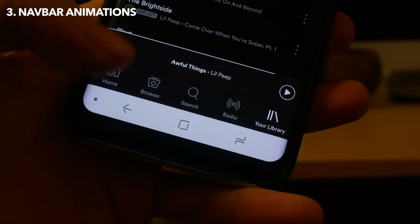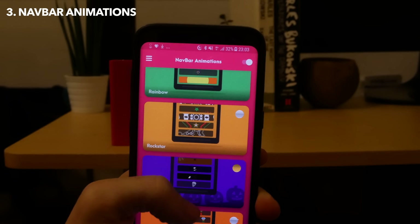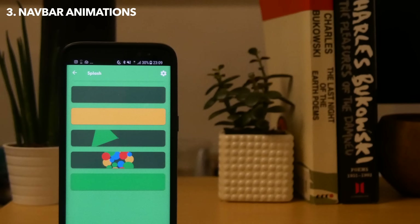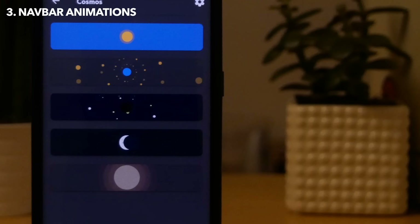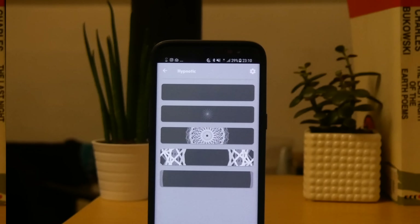Next we have a really cool app called Navbar Animations which allows you to put animations inside your navigation bar. There's a huge range of animations to choose from, and though some of them are a little bit too gaudy for my tastes, there are a few that are actually quite nice and subtle and do work really well with Nova Launcher's new hidden navigation bar feature.